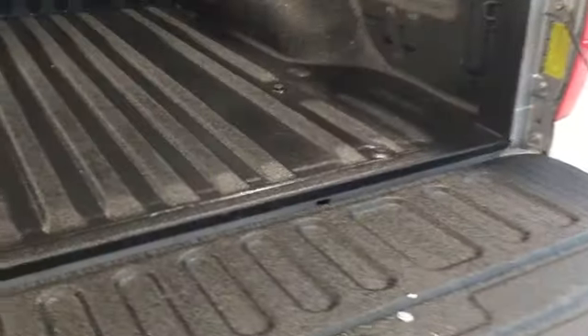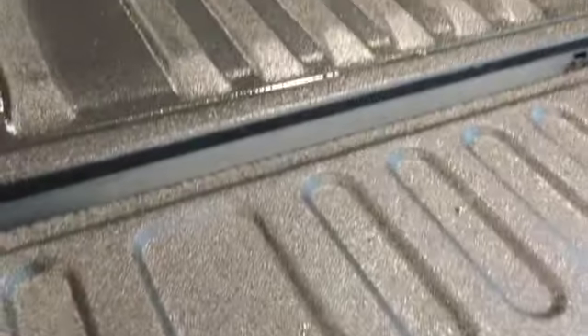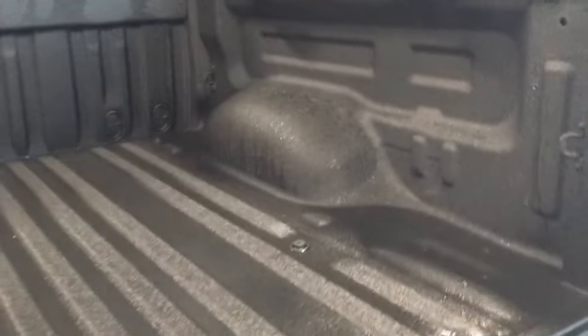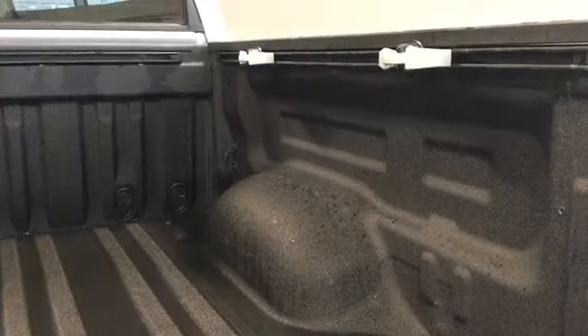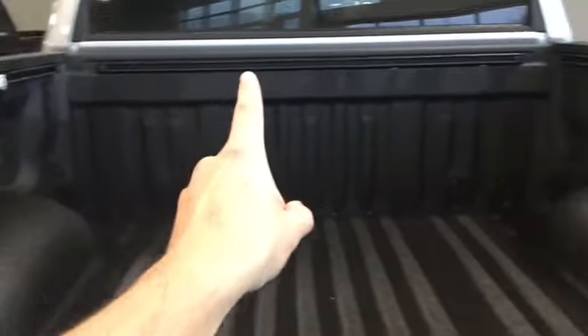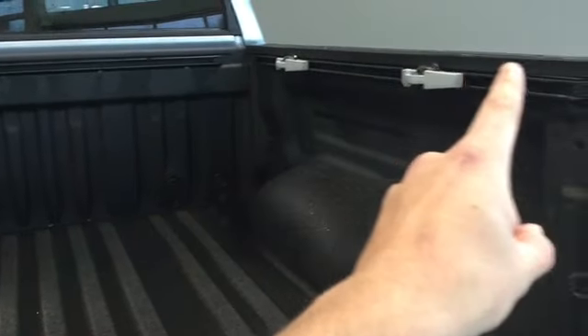We can open up the tailgate — it's an easy up and easy down tailgate so it won't come crashing down on you. We also have a spray-in bed liner from Cap-It here in West Edmonton to keep your truck's value up. There are also adjustable tie-down spaces that you can place anywhere along the box, which is a nice feature to have.